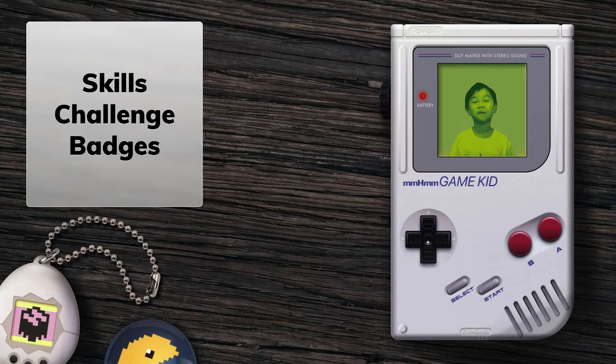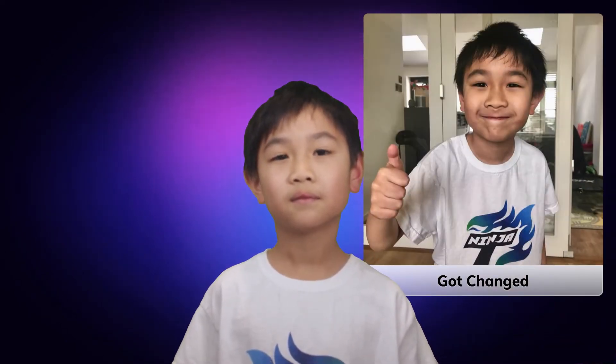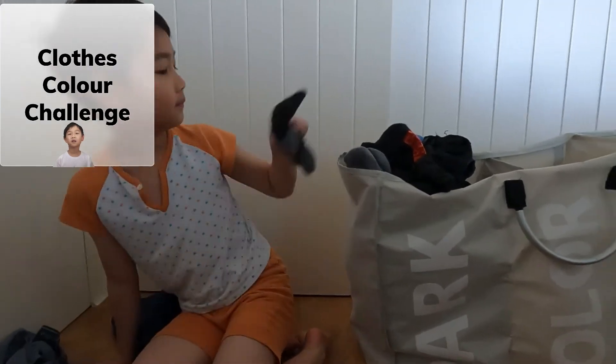Hi guys, we're back! This time we're doing skills challenge badges. This is the 'do it by myself' challenge. I have to brush my teeth for two minutes. I did my face, I put cream on it, and I got changed.